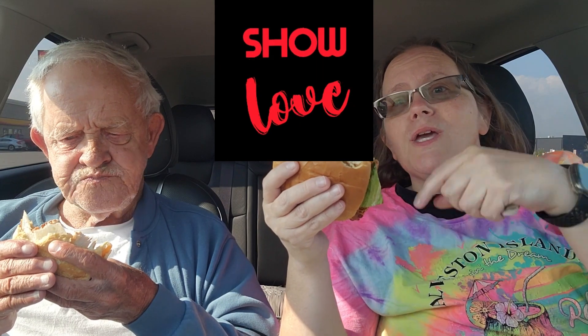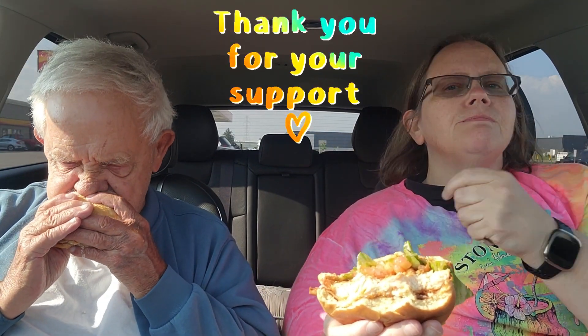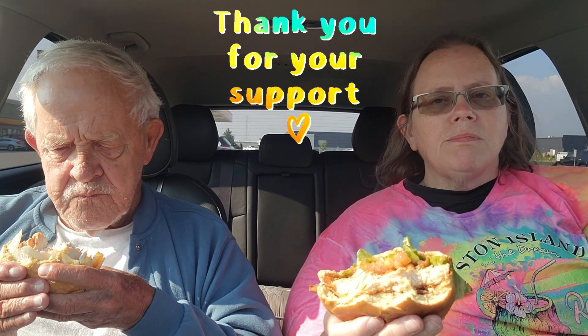We're gonna rate this, give it a score from one to ten. Please subscribe, show that subscribe button some love — click it, boop it, smash it, it's free and easy. If you've already subscribed or don't want to, can you give us a thumbs up? Every little bit helps. Have you tried this sandwich? Comment below. Do you have a favorite Hardee's or Carl's Jr. sandwich? Let us know.